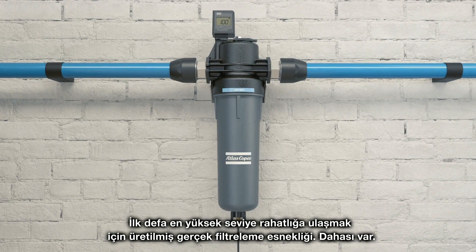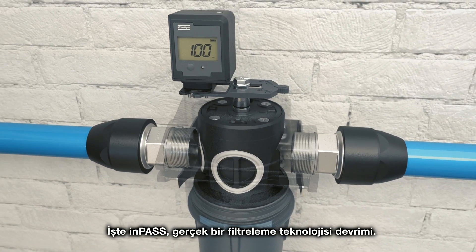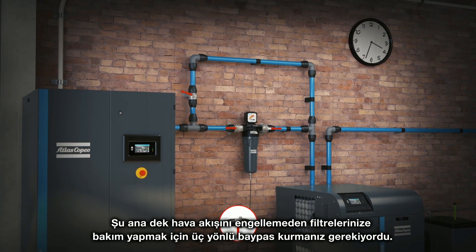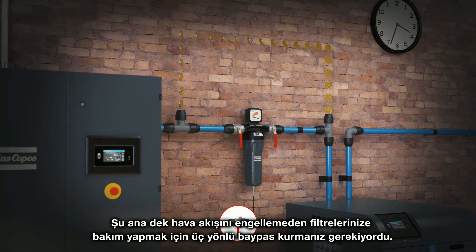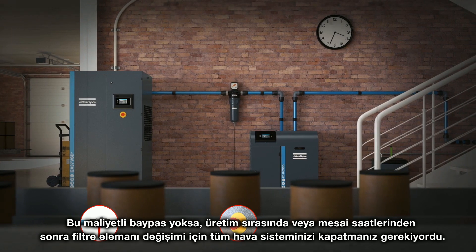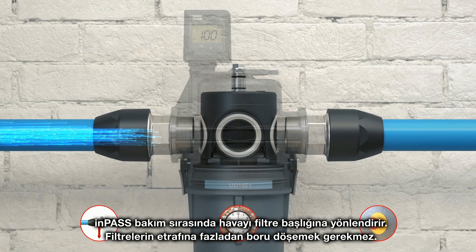But there's more. Here's the IMPAS — a true revolution in filter technology. Until now, installing an external three-valve bypass was the only way to service your filters without interrupting your airflow. Without this costly bypass, you simply had to shut down your entire air system for filter element replacement during production or after working hours.